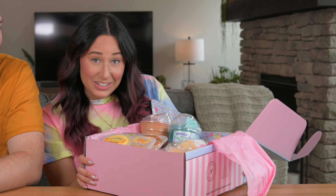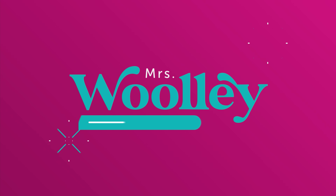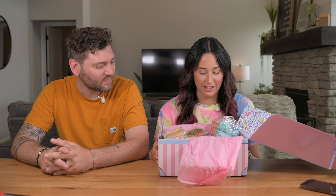Hi guys, this is Julian Fitz and my husband Jordan, and today we're gonna play with some slime and stuff from Kauai Slime Company. They sent me this box a little while ago and I finally got around to playing with all of it. They sent me so many slimes — I did not expect this many, and it's a lot.